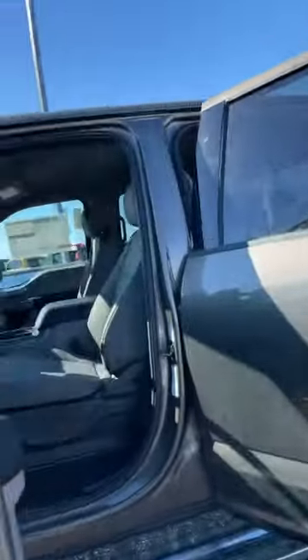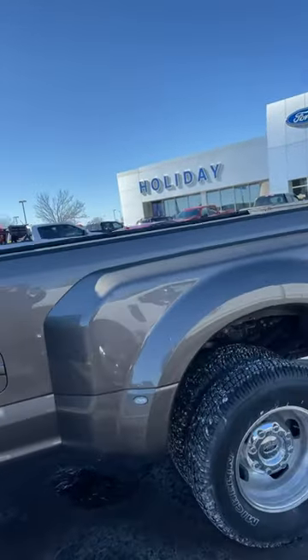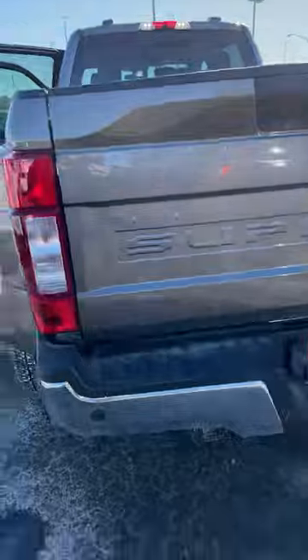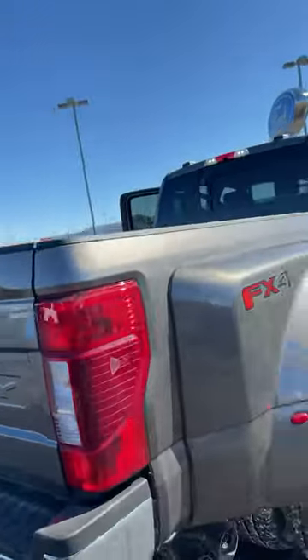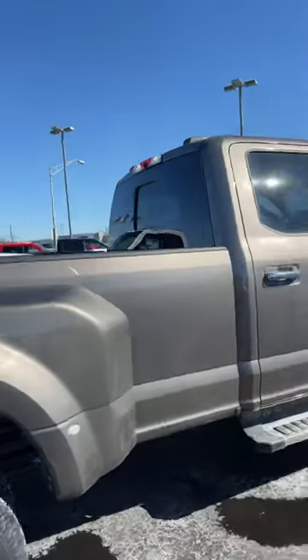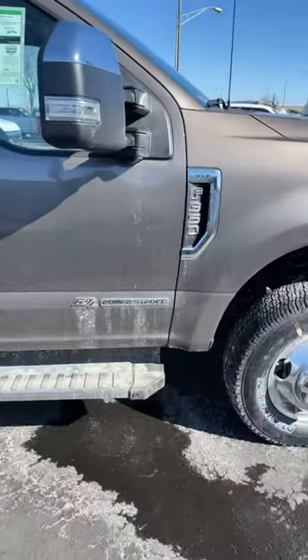You can see here it's the XLT model. It does have the power seat package on it. It has the gray interior. It is the dually. It does already have a Line-X bed liner, which is really nice. And it also has the long box. It's got the towing package on it there. And it is the Powerstroke diesel.